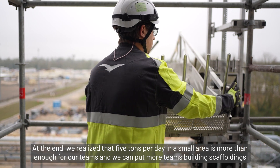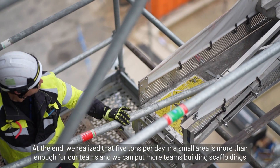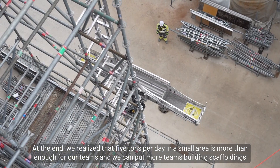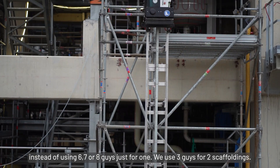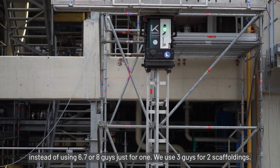At the end we realized that five tons per day in a small area is more than enough for our teams, and we can put more teams building scaffoldings instead of using six, seven, eight guys just for one. We use three guys for two scaffoldings.